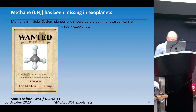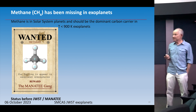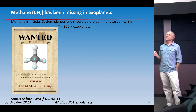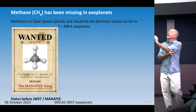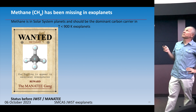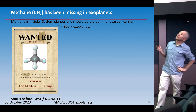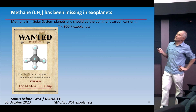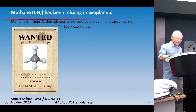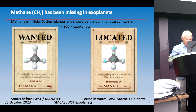One of the big puzzles before Webb launched was that methane, seen in cool planets in our solar system, should be the dominant carbon carrier in planets cooler than about 900 Kelvin — Earth is 300 Kelvin. We see it in Jupiter, Saturn, Neptune, Uranus. So why wasn't it seen in exoplanets? The team put out a reward. Then they found it themselves — so they didn't have to pay out.